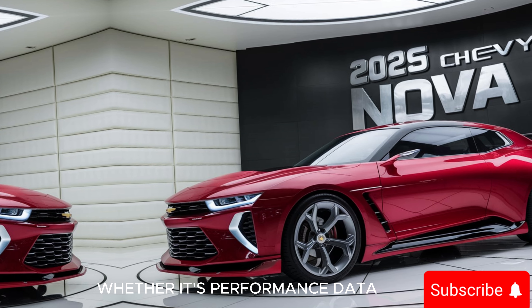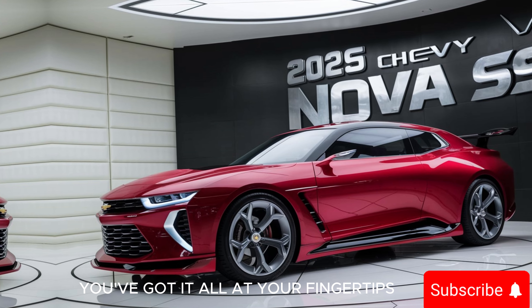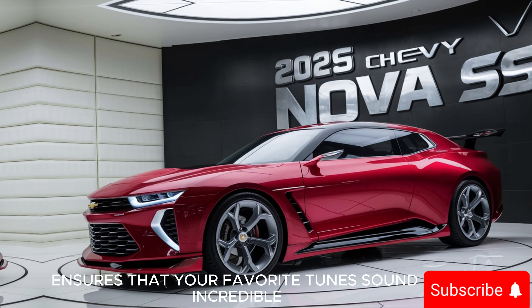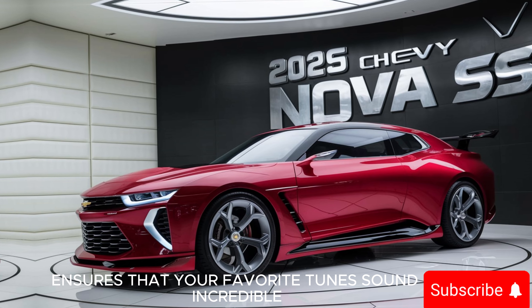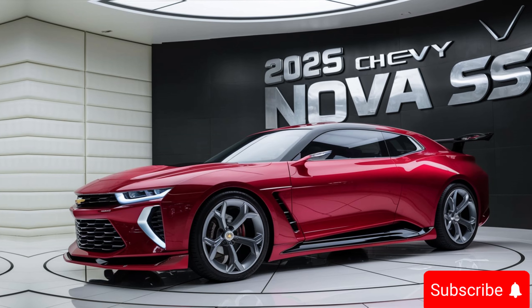Whether it's performance data, navigation, or media controls, you've got it all at your fingertips. The Bose premium sound system ensures that your favorite tunes sound incredible, whether you're blasting down the highway or stuck in traffic.